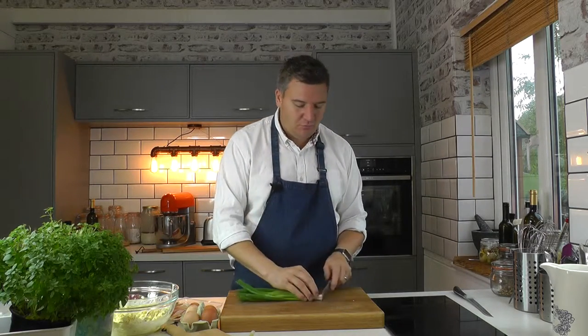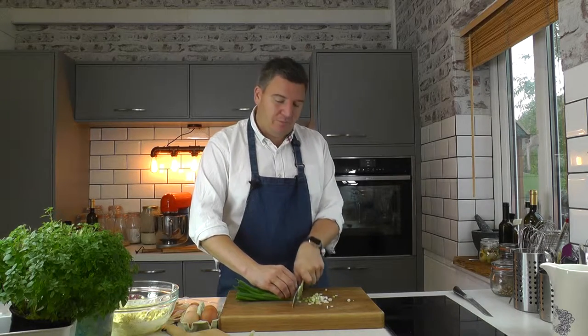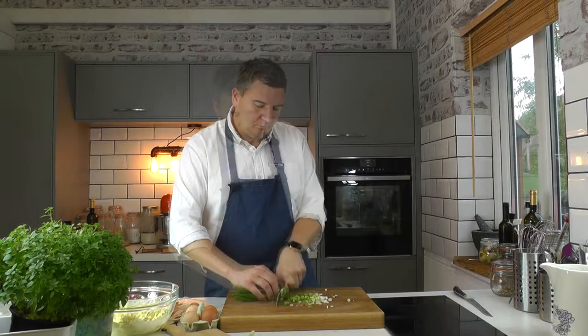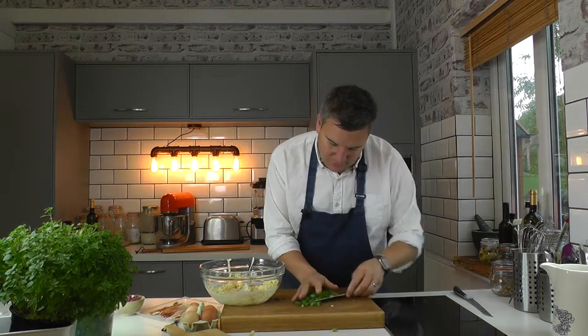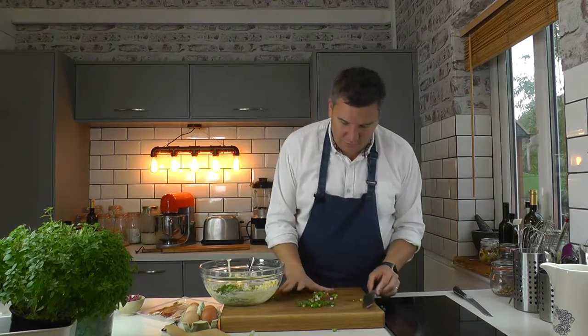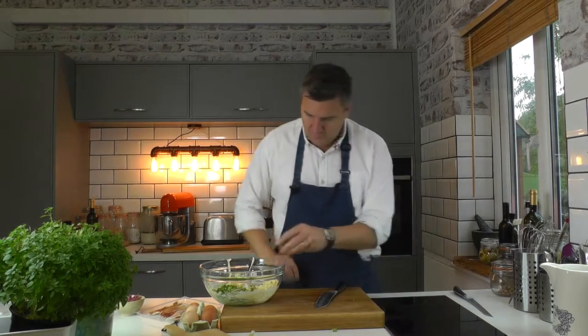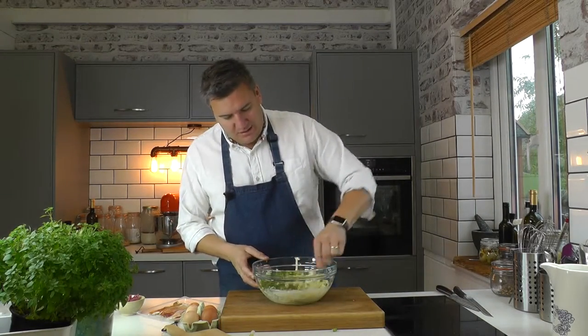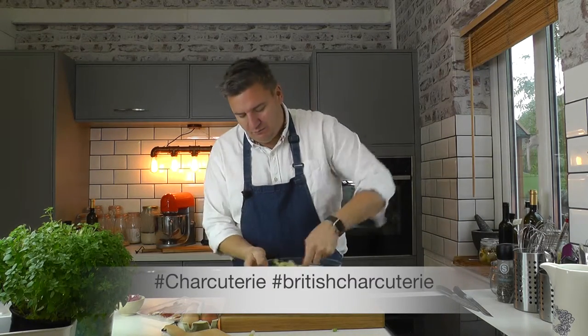Spring onions are going to work beautifully in this and just add that savoury note. I'm going to chop the white really, really thin and then as I get towards the green I'll open the knife out a little bit and chop it a little bigger. Let's get these onions in — I love spring onions. Give that a quick mix and we are nearly done. A little bit of pepper; I'm not going to add any salt because the cheese has some salt and we're putting ham on there so I don't think we need it.